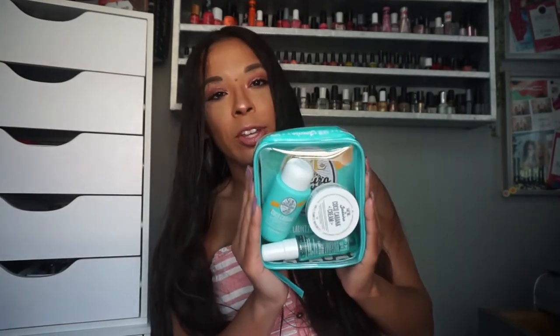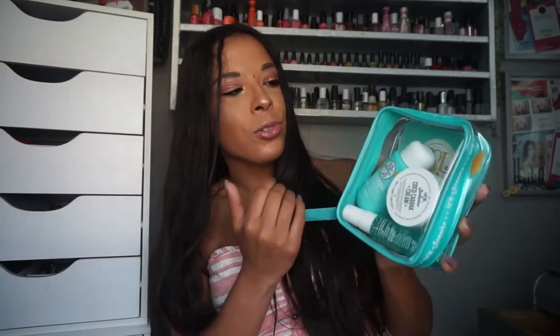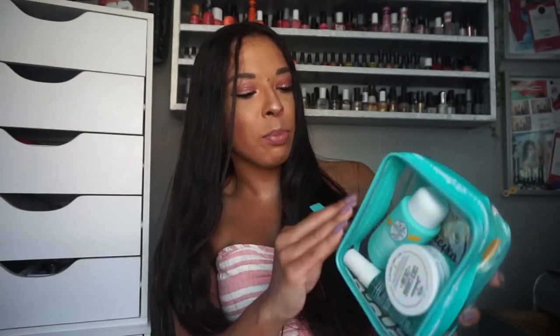So this set is really travel friendly. It is carry-on ready and everything's under a hundred milliliters. You do get four things with this kit. You get this really cute bag and the color is just so summery and really fun. It does say Sol de Janeiro around the edge, which I like — I think it's great for transporting my toiletries when I'm traveling.